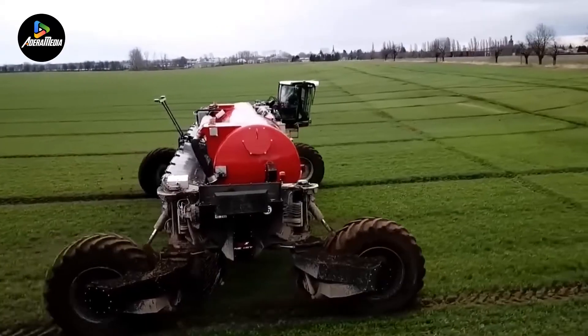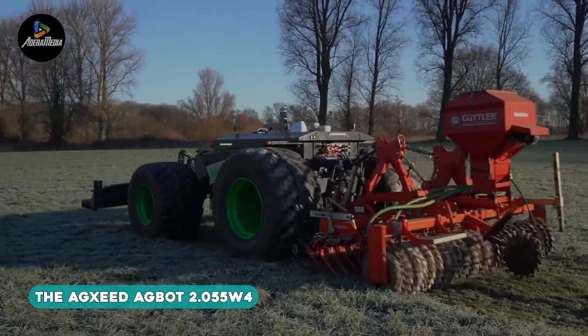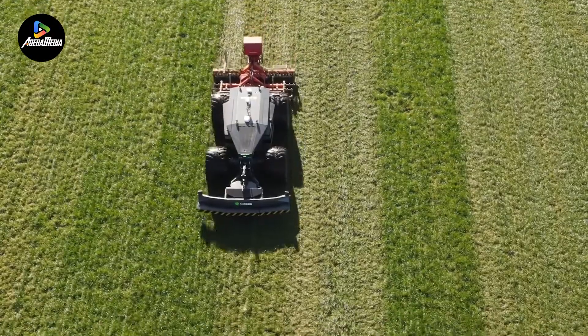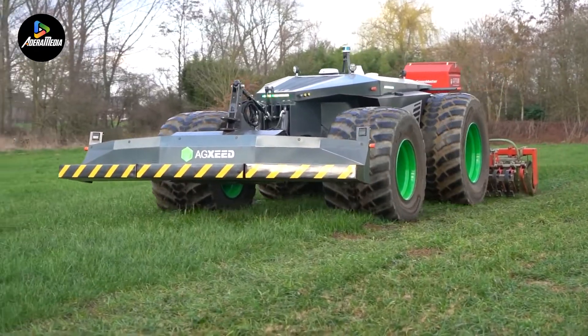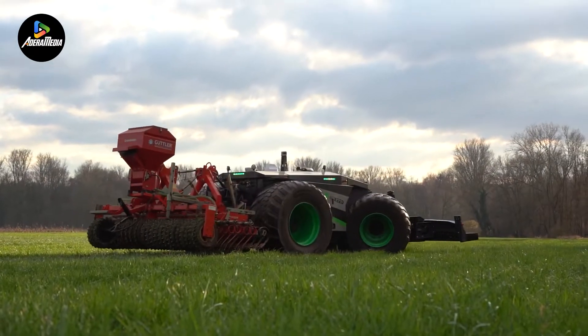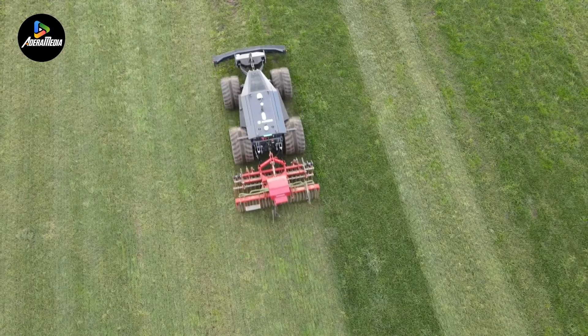Embarking on our exploration, let's delve into the features of the AgCSEED AgBOT 2.055W4, an autonomous tractor that showcases a remarkable blend of technological prowess and agricultural efficiency. With a robust 75-horsepower, four-cylinder Dutch diesel engine adhering to Stage 5 standards, this tractor excels in performance.